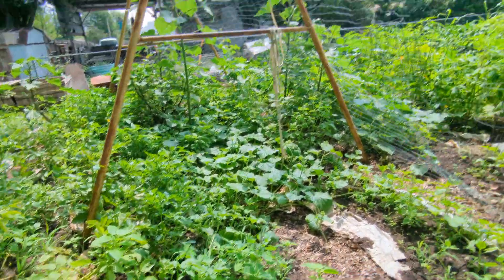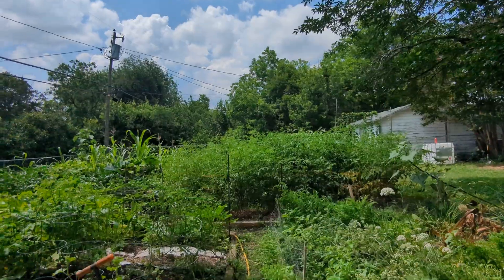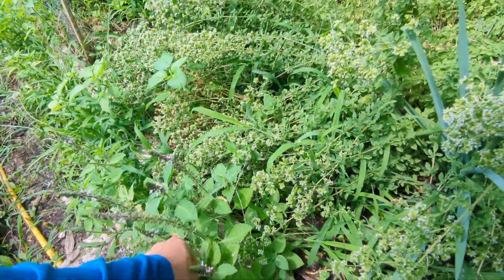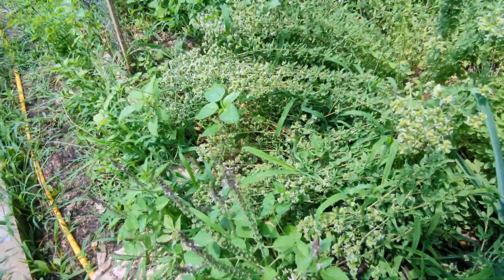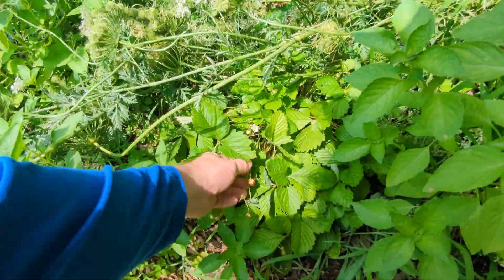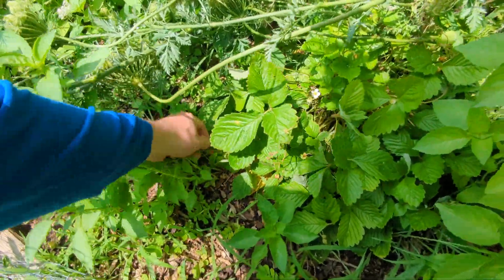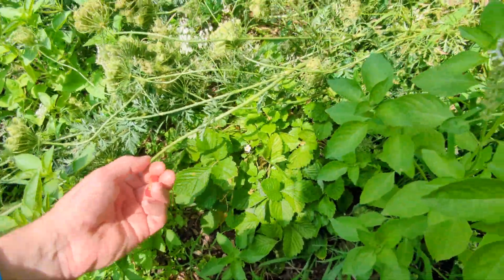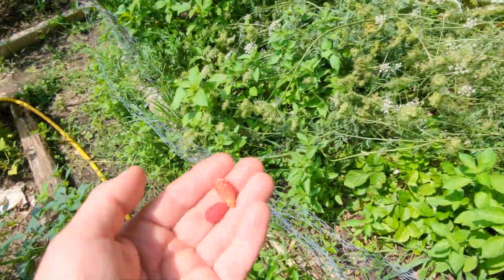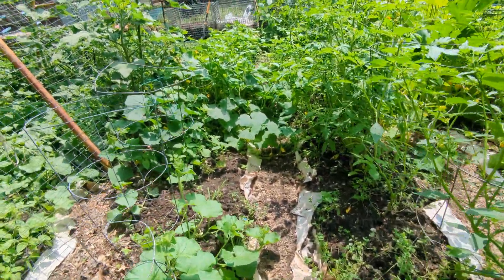It gets really hot, so I'll attach shade cloths to this trellis and pull them out in that direction. Over here is a variety of holy basil — it grows everywhere; I don't even plant it, it always sprouts back up every year. Over here is one of my favorite little strawberry varieties: little alpine strawberries, almost like what you'd find in the wild. This was from last year and now it's kicking into gear again this year, doing really well.